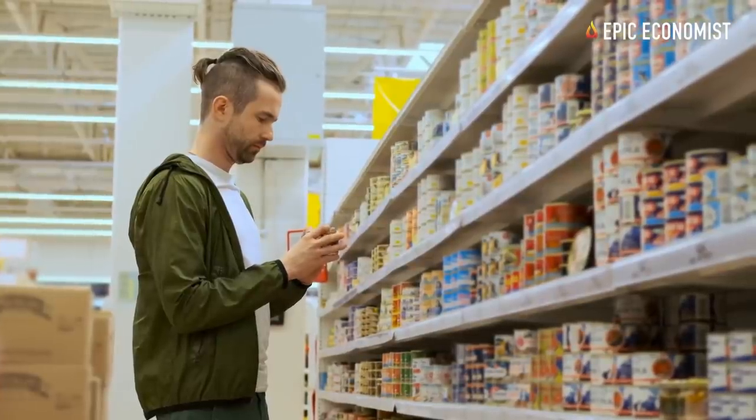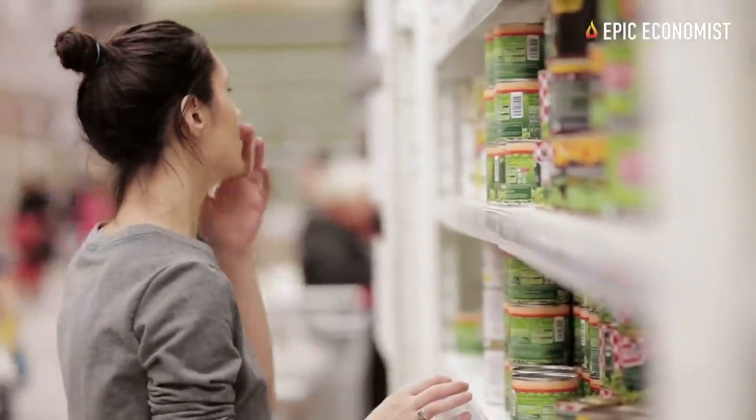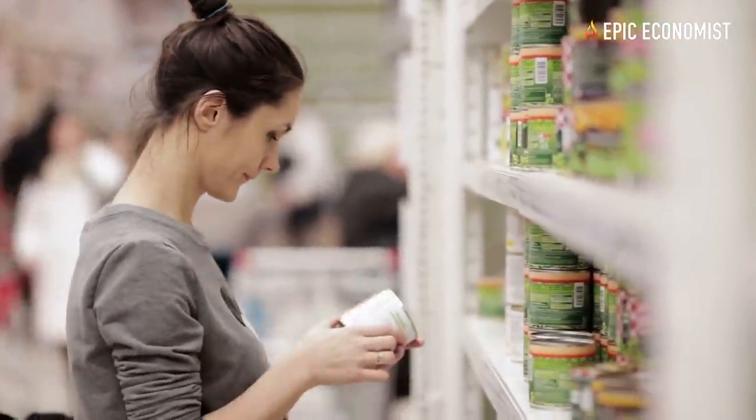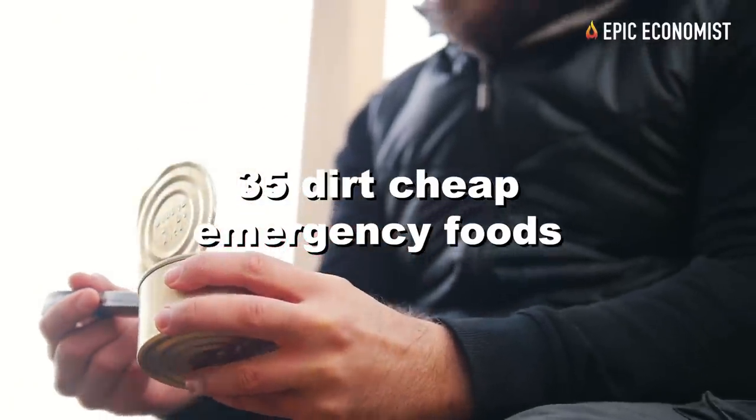Prices can vary depending on where you live, but you can always find great deals online. Without further ado, here are 35 dirt cheap emergency foods that you should buy before the imminent economic collapse.